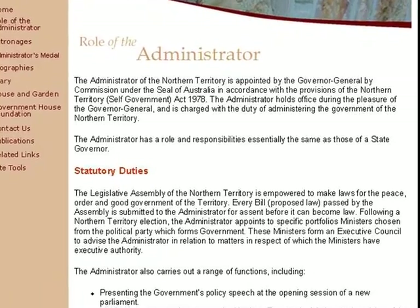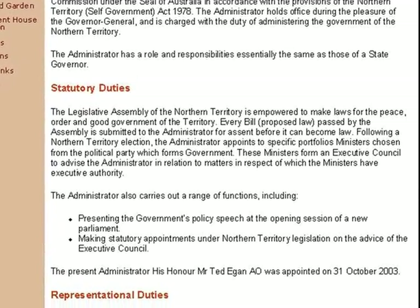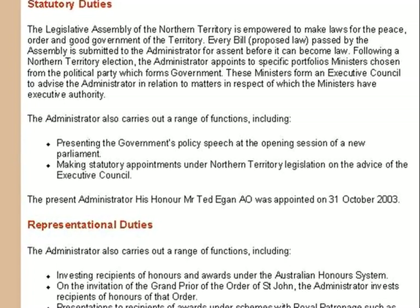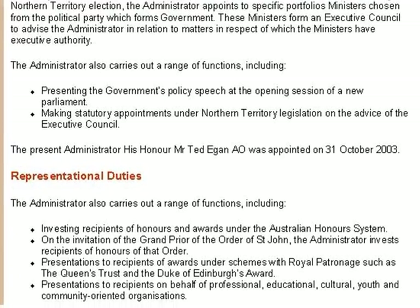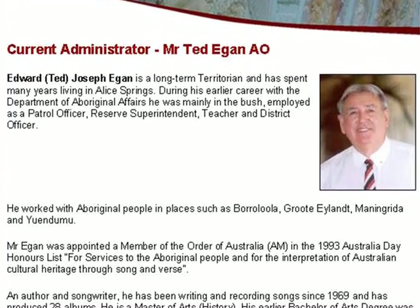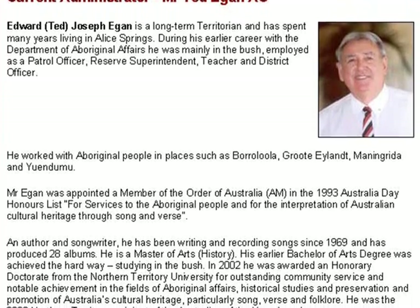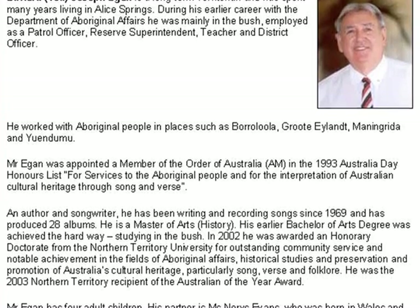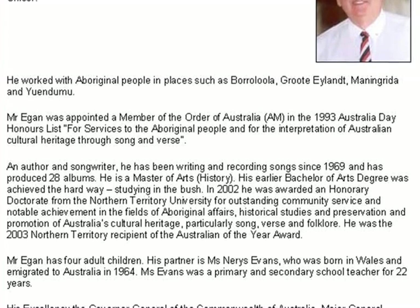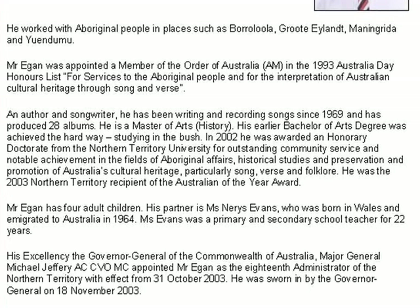The site gives you a good idea of the duties of the administrator, such as presenting the government policy speech, making statutory appointments and representing the Queen at a huge range of functions. The current administrator is Ted Egan, who I met in 1981 when he attended the 2JJ Folk Festival in Western Australia as an honoured folk singer. It was very interesting reading about his background — a master of arts in history and a bachelor of arts done in the bush.